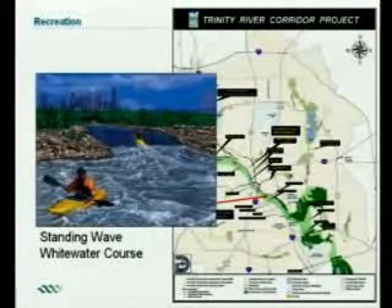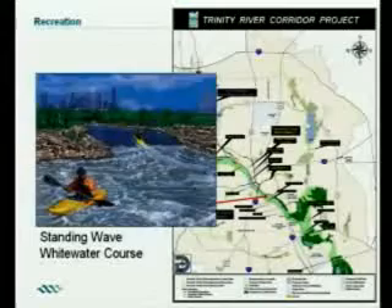Moore Gateway Park is also connected very closely to the area where we're having our standing wave — a whitewater course that will be in the channel. We expect to begin construction on this early next year. Also very near this is the old ATSF Railroad Bridge, which we're going to be converting into a trestle trail — a pedestrian crossing of the Trinity River. These elements all come together, with a trail in the bottom right connecting back to Moore Park.